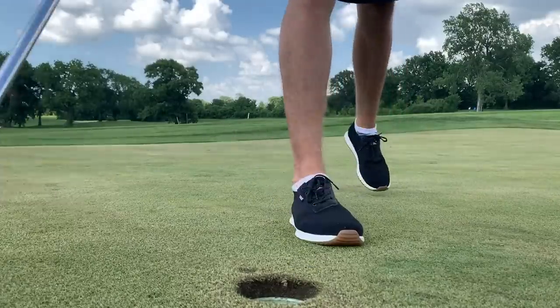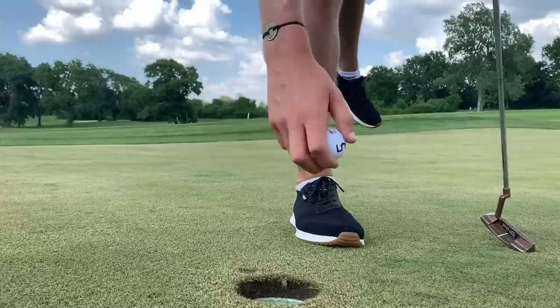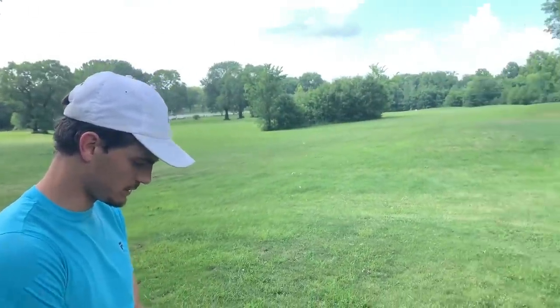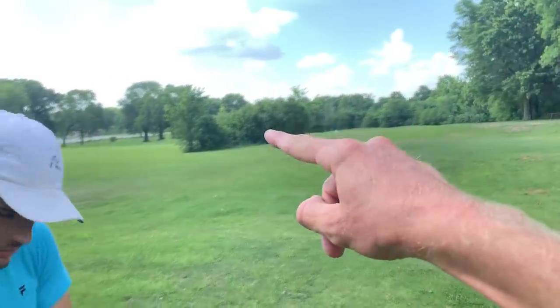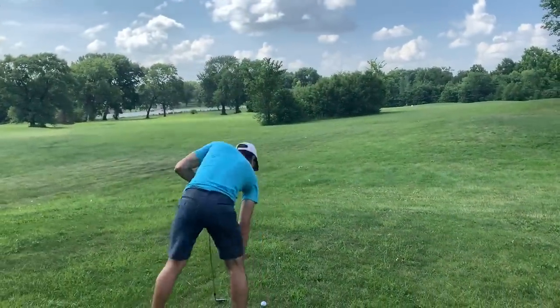That chip looks really good — nice delicate shot, very nice touch. That is a four on hole five. Me and Garrett are all square through one of our two holes. Matt has yet to tee off. We're heading back to the tee for him to play number one right now.